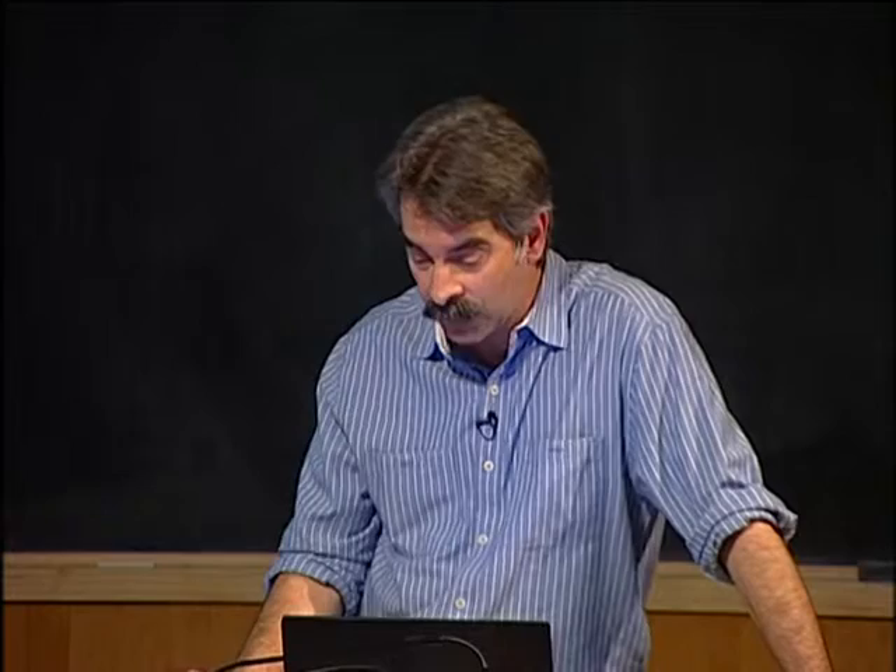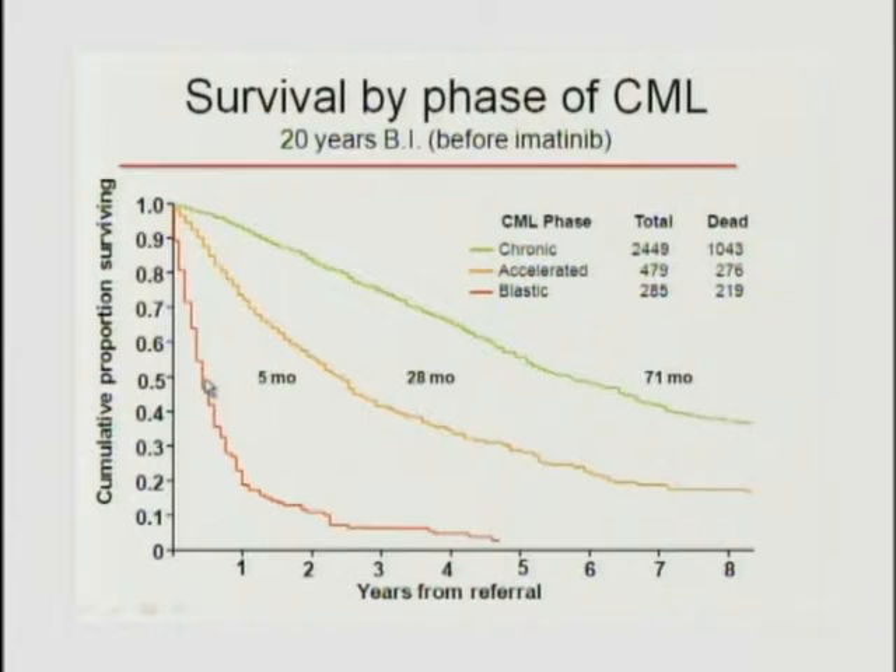Before imatinib, even though it's chronic myeloid leukemia, when you progress through accelerated phase and blast crisis, all hell breaks loose. The median survival once diagnosed in chronic phase was only 71 months; accelerated phase 28 months; and in blast crisis, patients die routinely of bleeding complications and infections as normal hematopoiesis is gone.